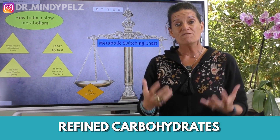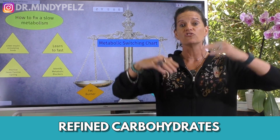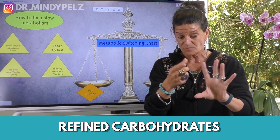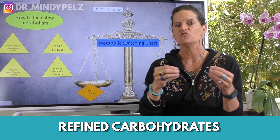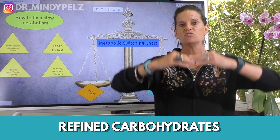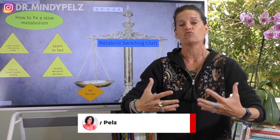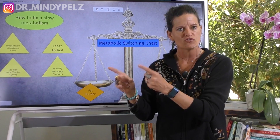Second, those refined carbohydrates. This is where you are raising your blood sugar very high by eating cakes, cookies, pastas, crackers, breads — all of those simple carbohydrates that don't have fiber in them. They spike your blood sugar and make it very difficult for your body to process that influx of sugar. And so your intelligent body sends it off to be stored as fat.